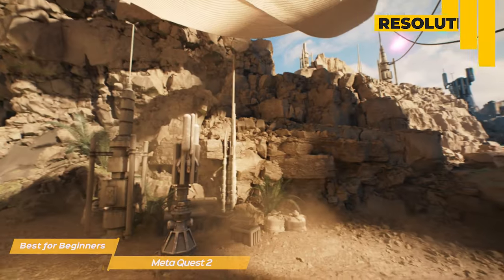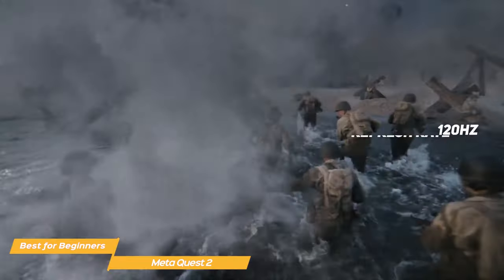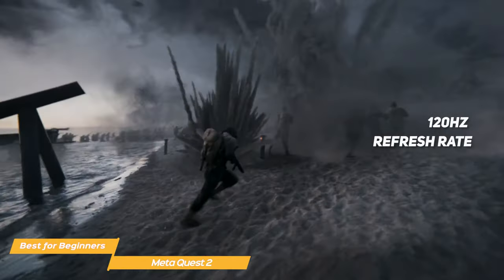One of the standout features of the MetaQuest 2 is its display. The headset boasts a resolution of 1920x1832 per eye, so the overall visual experience is clear and crisp. The 120Hz refresh rate ensures smooth and responsive action, making it perfect for gaming and fast-paced experiences.